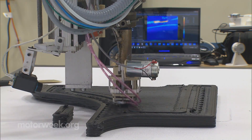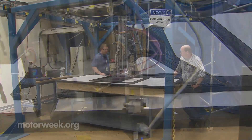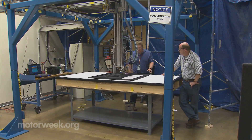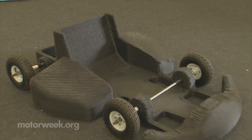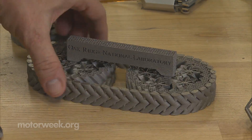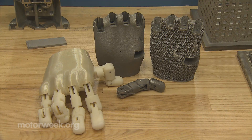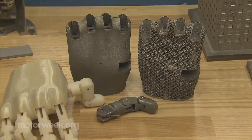Nothing is cooler than seeing a part materialize before your eyes, and that's what additive or 3D printing is all about. Here, Oak Ridge scientists have used a plastic and carbon fiber composite to print large custom parts and even an entire go-kart chassis. More impressive, though, is the ability to create a complex moving gear and track assembly, or a functioning mechanical hand in one build out of titanium.